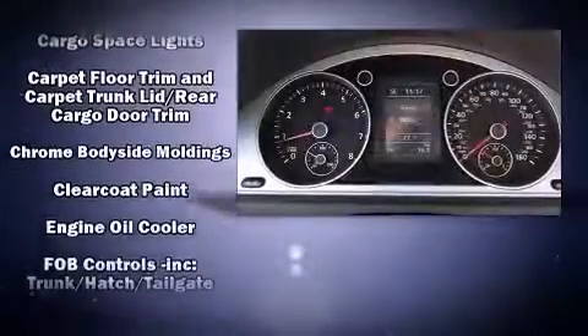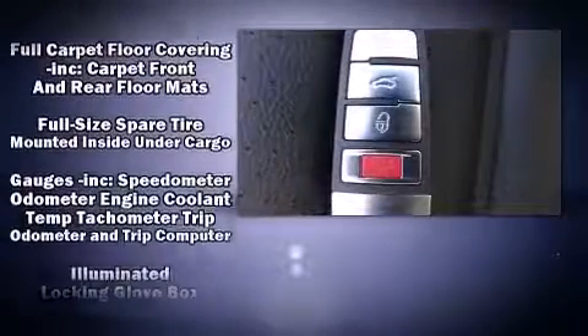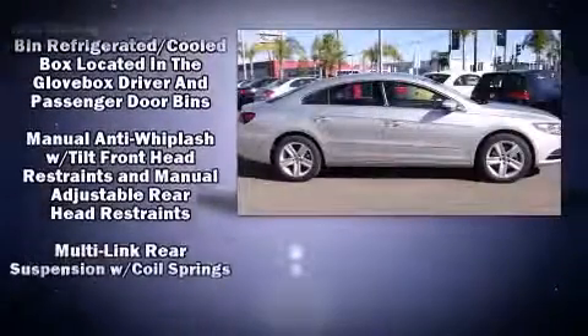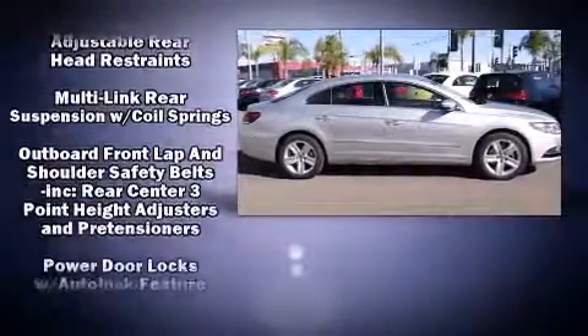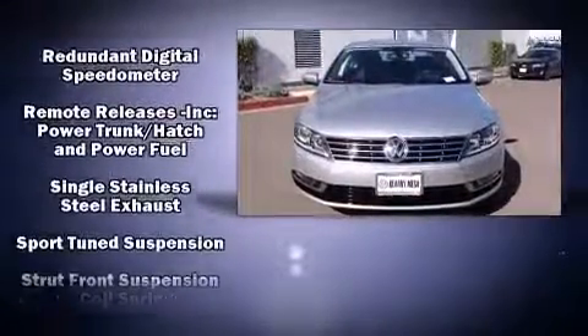Volkswagen ensures the safety and security of its passengers with equipment such as brake assist, anti-whiplash front head restraint, an emergency communication system, and four-wheel disc brakes with ABS. You'll never lose visibility with rain-sensing wipers, which activate automatically when the drops start to fall.